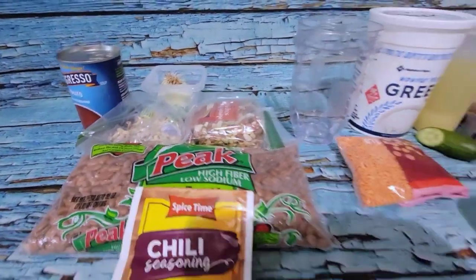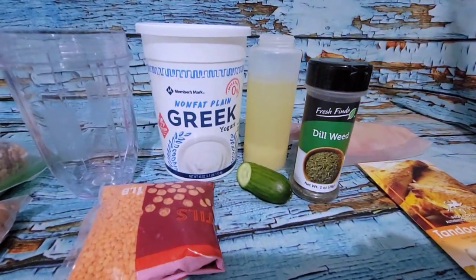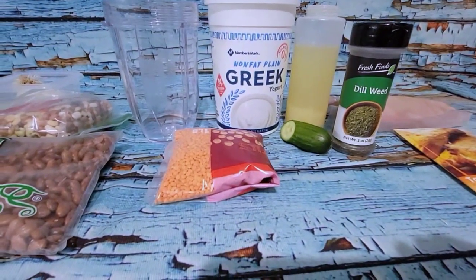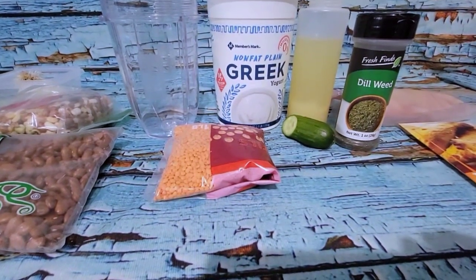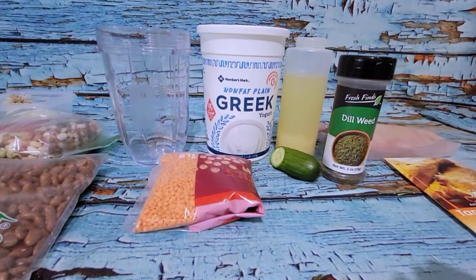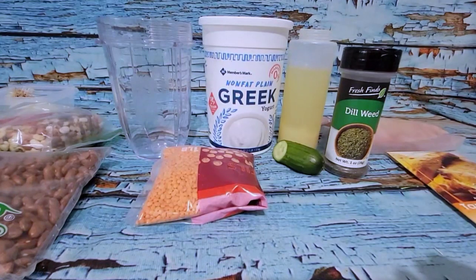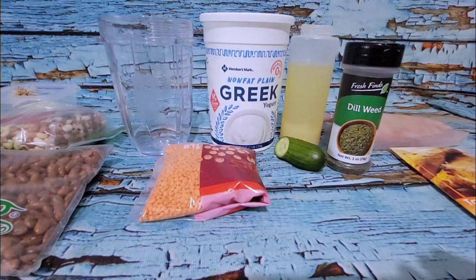Hopefully when it comes time for dinner tonight, I'll have the tandoori chicken with the yogurt sauce. I'm thinking brown rice or maybe black rice — I'll see when I get there — and some steamed broccoli. And I also bought a ton of fruit at Kroger, so once I get all of this done and in the fridge, I'm going to do a big fruit salad.